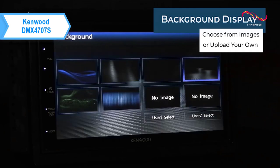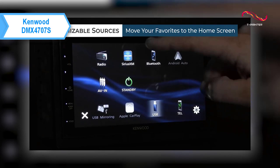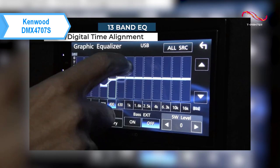All you need to do is connect your Android smartphone via USB to be able to control all your favorite apps. No matter what audiophile format you want to use, you'll be able to use the Kenwood DMX 4707S to play all your top tunes. It supports FLAC, WAV, MP3, WMA, and AAC.